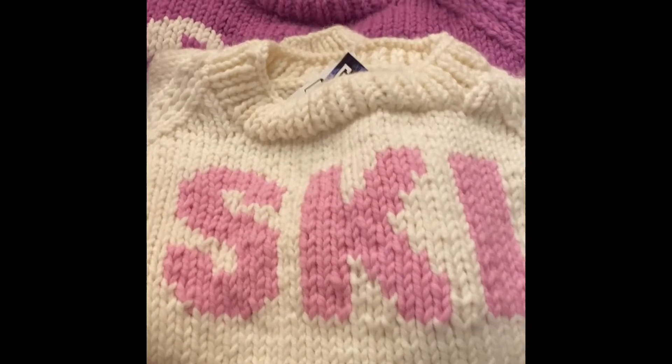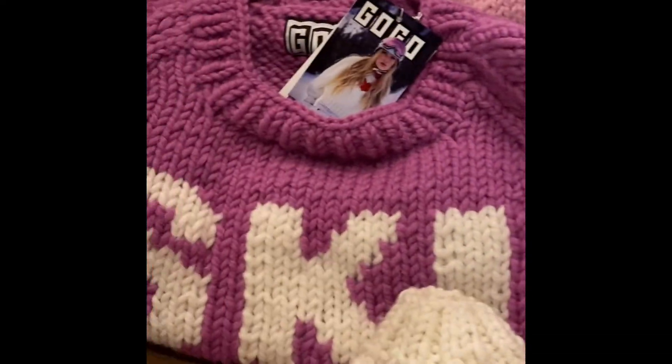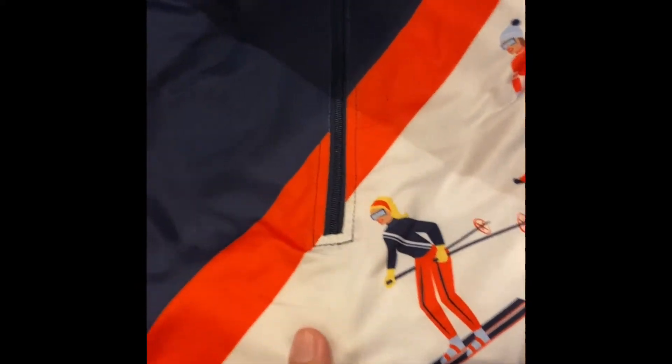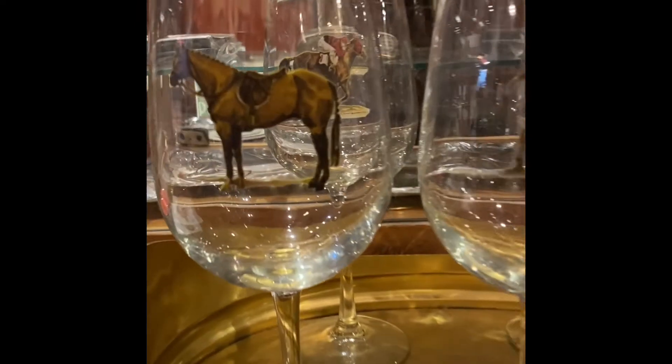Ski sweaters at Saratoga Saddlery — they're so pretty in the prettiest colors. I love the pink. It comes in a gray and a black and this is also totally my style. I absolutely love this. These are so pretty.